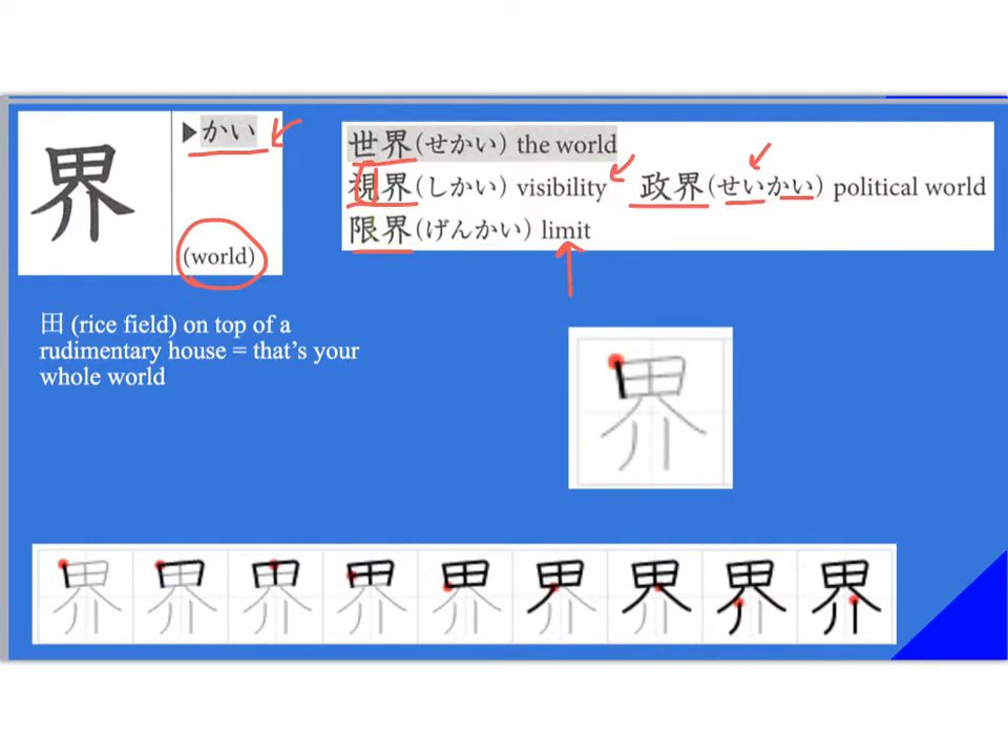I like to think of this as a rice field on top of what looks like a rudimentary house — that's your whole world: that rice field with your house. Stroke order: ichi, ni — that's one stroke — then san, shi, go, roku, shichi, hachi, kyu.